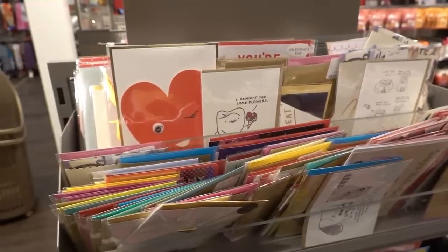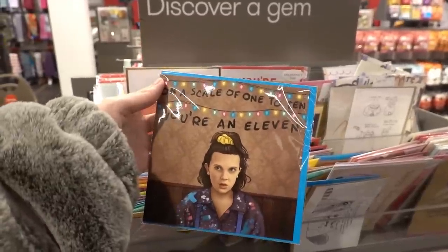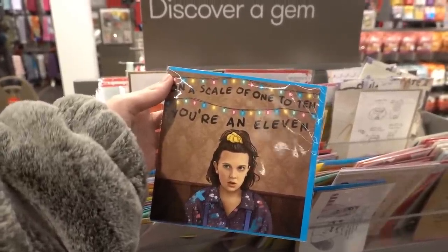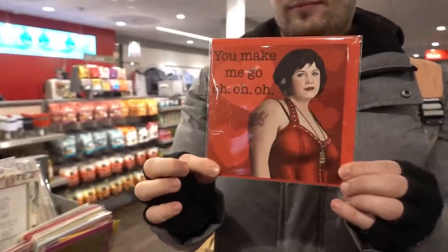I have spent far too long looking through these Valentine's Day cards but I just wanted to show you they have TV show ones too. This is Stranger Things: 'On a scale of 1 to 10 you're 11.' They also have this one which is Gavin and Stacey.